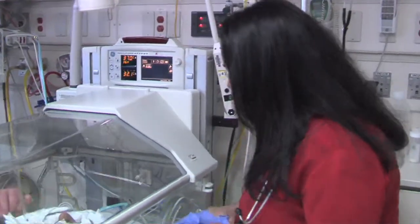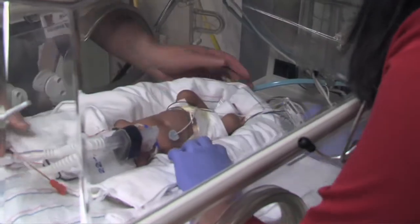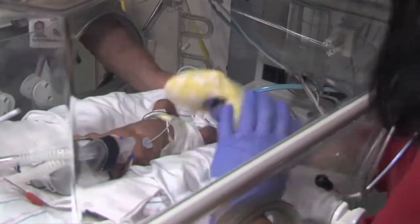We can actually have babies where moms have been pregnant for only six months, so that's considered about 24 weeks of gestation. Now these babies, as you can imagine, have pretty underdeveloped lungs, and that's definitely part of the problem.